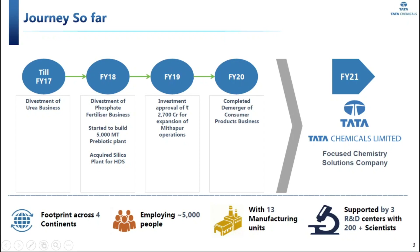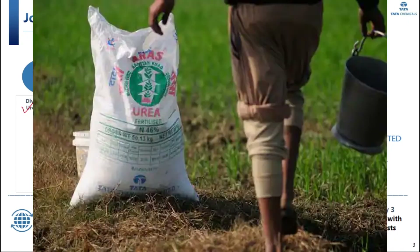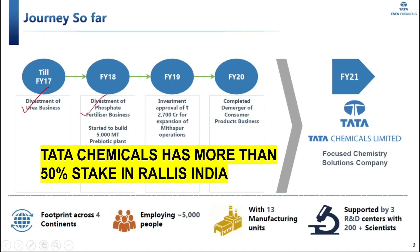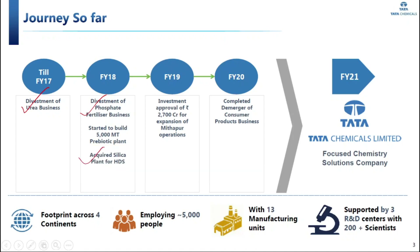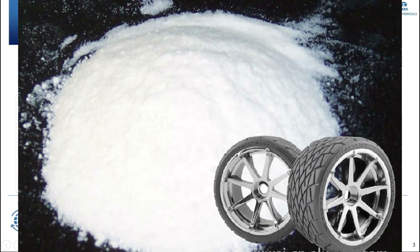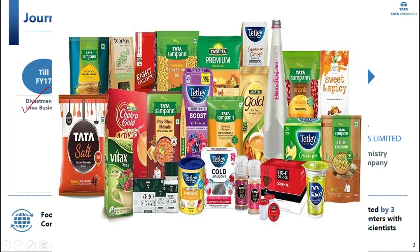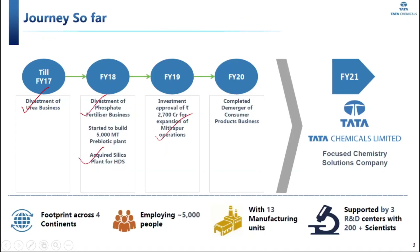Looking at the journey of Tata Chemicals so far: in 2017 there was a divestment of the urea business, and in 2018 a divestment of the fertilizer business. Rallis India, which is another subsidiary, is focused on that business. In 2018 they also acquired a silica plant for highly dispersible silica, which is expected to see growing usage in EV tires. In FY19 there was investment approval for the Mithapur operations, and in FY20 they completed the de-merger of the consumer product business, which is now Tata Consumer Products, while Tata Chemicals remains solely focused on chemistry solutions.